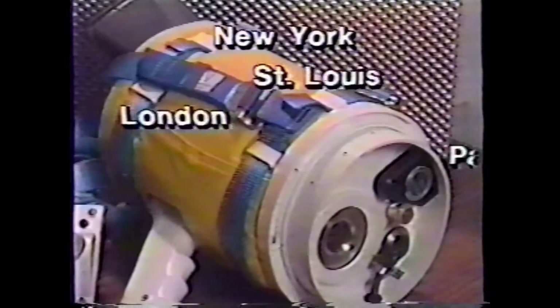including New York, St. Louis, London, Paris, Moscow, Tokyo, and Seoul, Korea. The U.S. Navy alone has over 2,000 cameras shipboard.